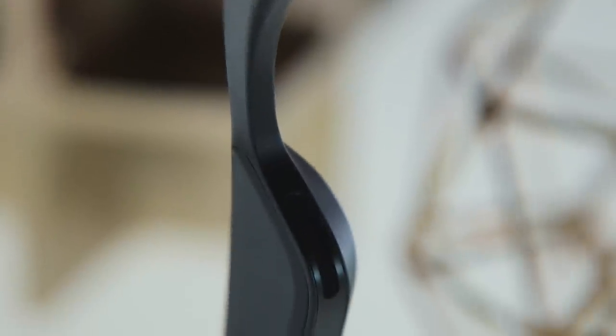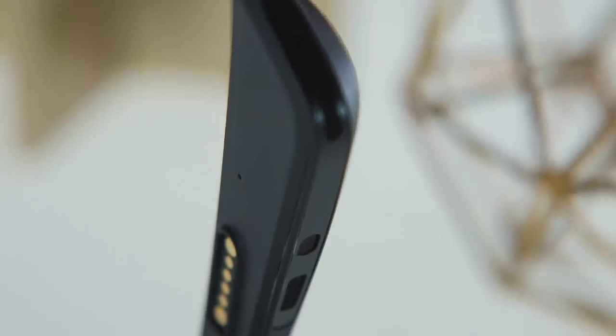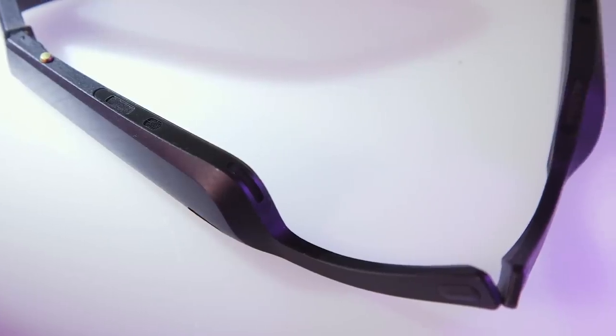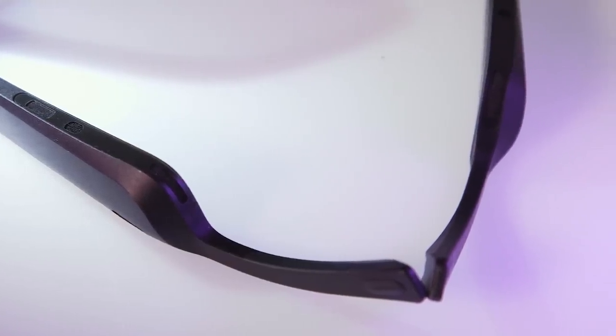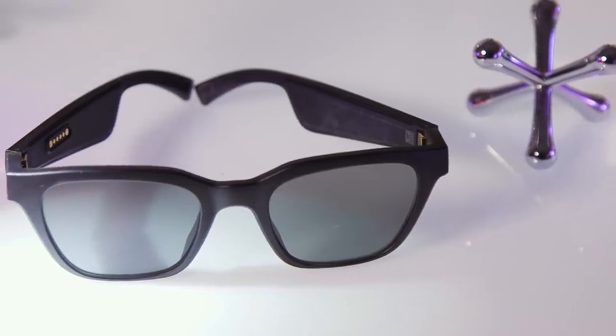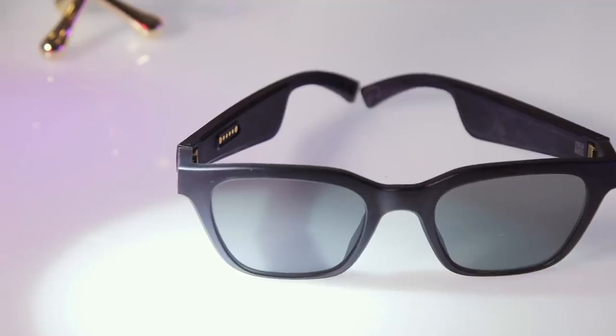They're not merely sunglasses — they're Bluetooth headphones built into a pair of shades. There's a speaker on each arm that plays music right at your ear, as well as two along the underside of each arm that push out inverse audio to cancel out what you're playing and, theoretically at least, prevent you from annoying everyone around you with your 300th Ariana Grande song in a row. There's also a pair of microphones on board.